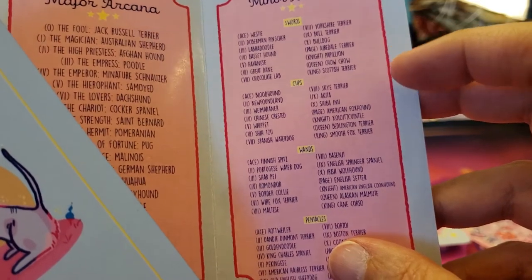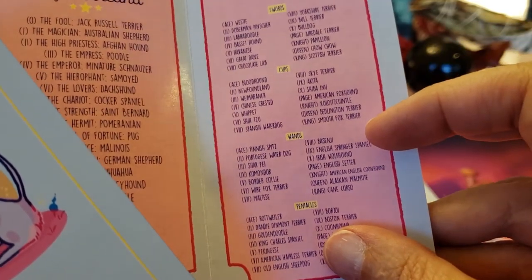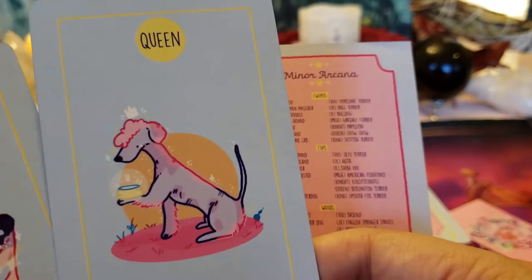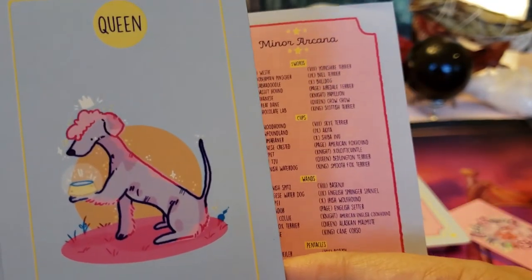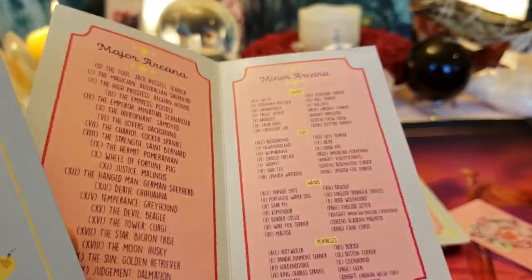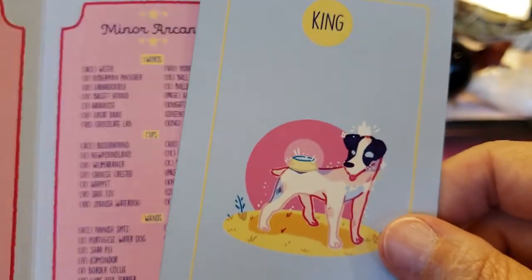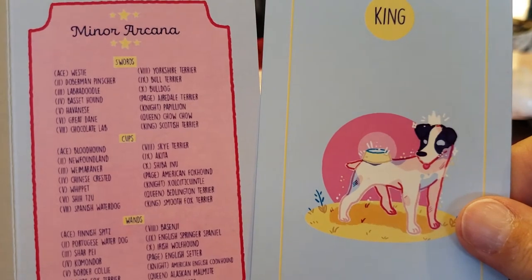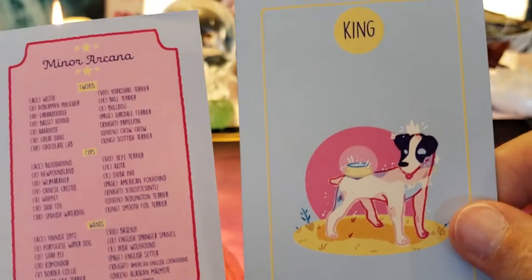The Queen is a Bedlington Terrier — she's very sweet looking, very emotionally grounded, she can handle anything. Here is the King — he kind of looks like a Jack Russell Terrier. It's a Smooth Fox Terrier.